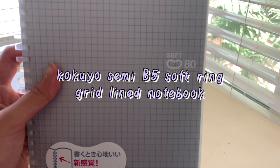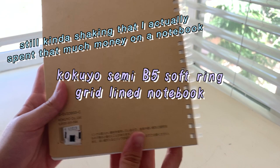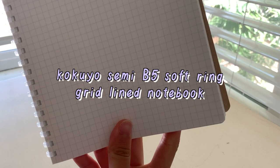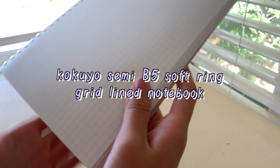Last but not least is this gridline notebook I got from Kinokuniya. It was the only purchase I made there because Kinokuniya is super expensive — this was literally ten dollars. But when I picked this notebook up, I couldn't put it down because the paper was just so smooth; I'd never seen paper that smooth before. Also, the soft ring binding is really nice because it won't get caught on other things and won't fall off like cheap metal spiral-bound notebooks do. It's definitely not worth the price, even though I bought it.